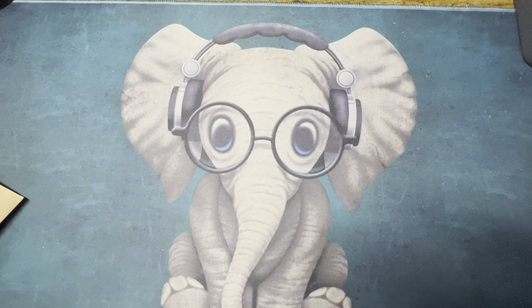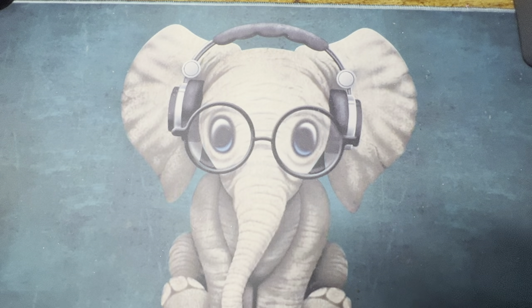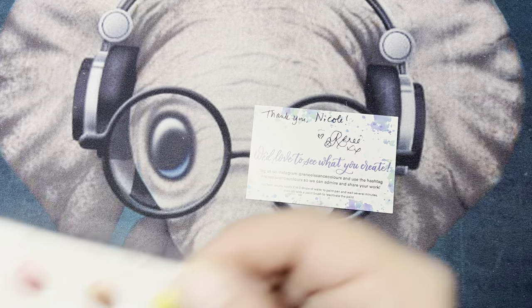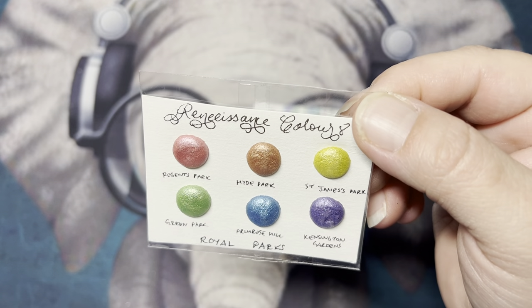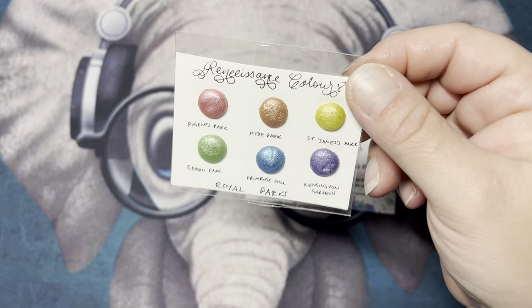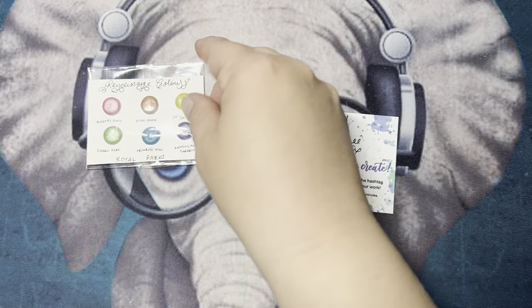I did a slightly over $200 order on Etsy for watercolor paints. I've been eyeing some up that I wanted to try — some new ones other than Art Spirits. I did get some dot cards from Renaissance Colors. I got these ones here — they are the Royal Parks. I got the dot cards because they were about $8 for this set. And then I got this one, which was the Crown Jewels.